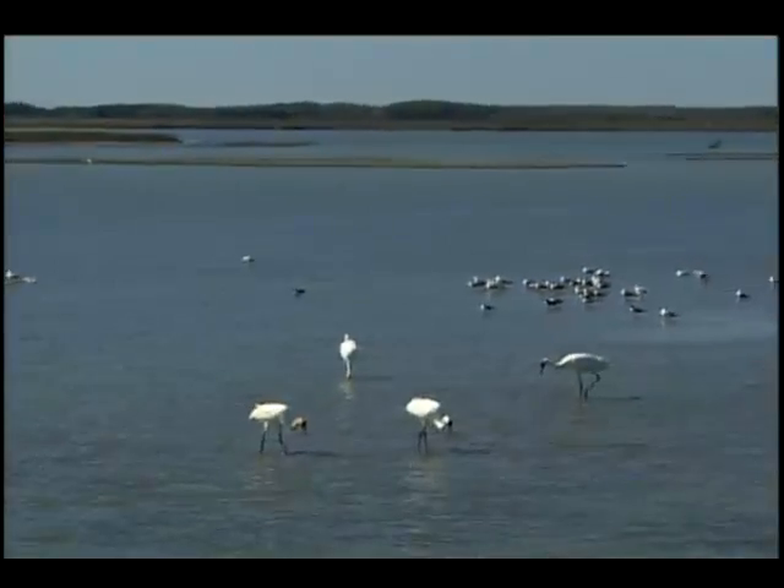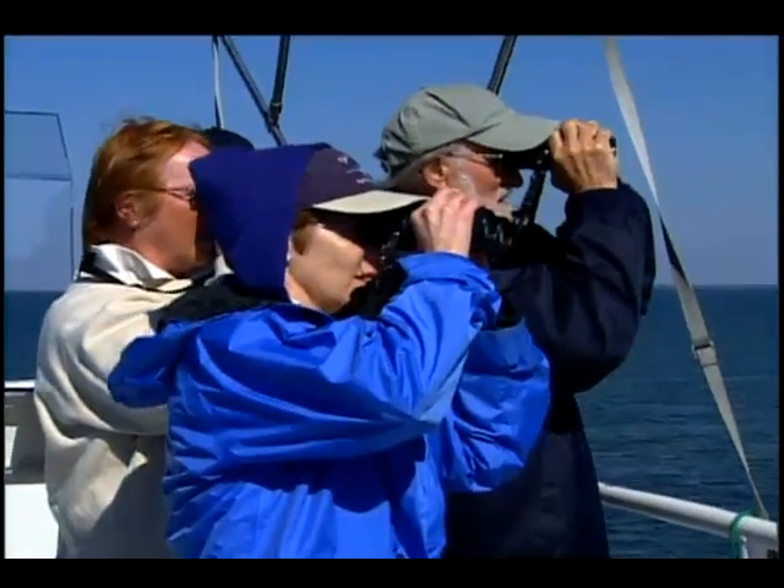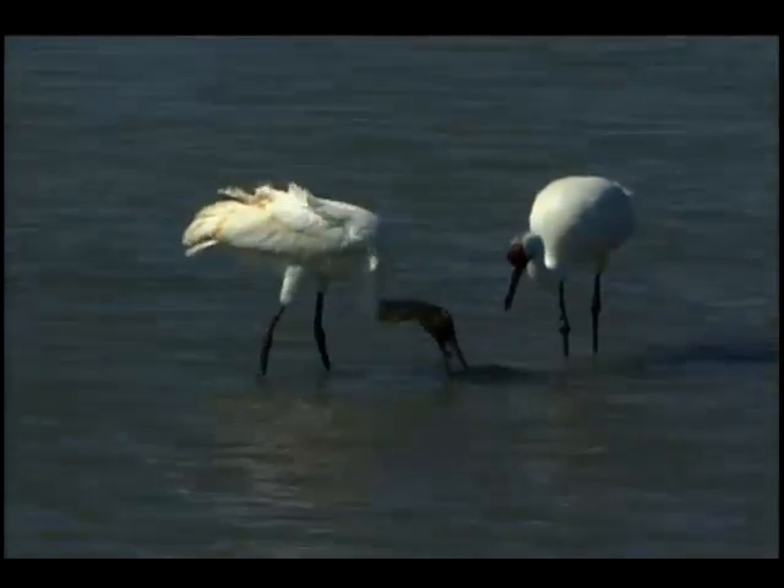We also happen to be the closest public campground to the Aransas National Wildlife Refuge, which, of course, is the winter home for the endangered whooping cranes.